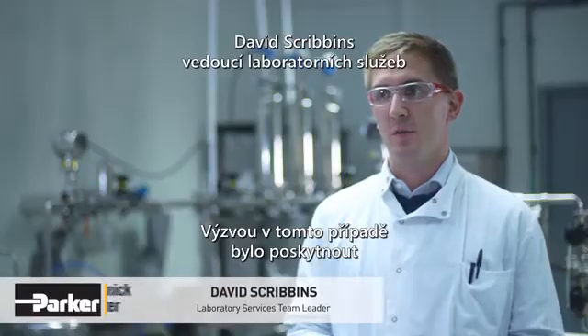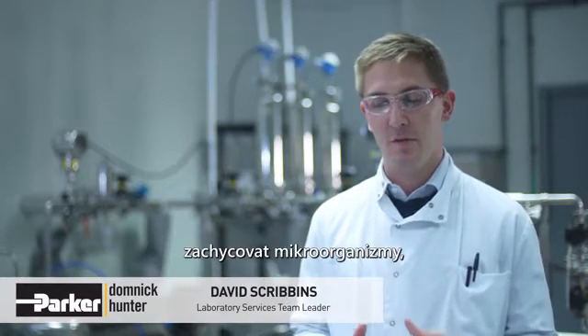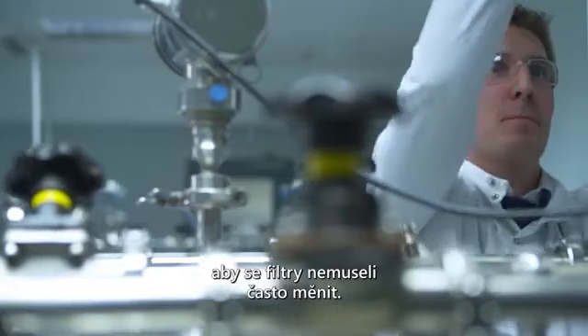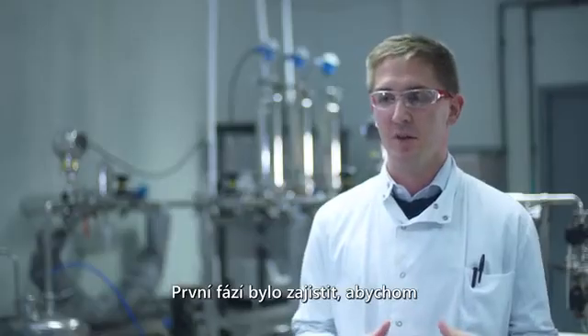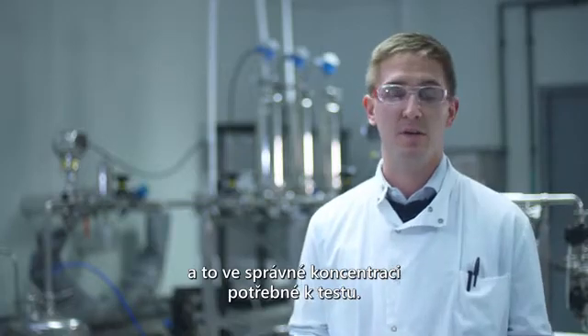The challenge that was set was to provide a filter which would have a high level of retention to certain beer spoiling microorganisms, but also provides the correct throughput and life-to-blockage that our customers would expect, so they don't have to change their filters too often. It started on small-scale studies — we had to look for the right microorganisms and the first stage was to ensure that we could grow them in the lab effectively to the right concentration required in the test.